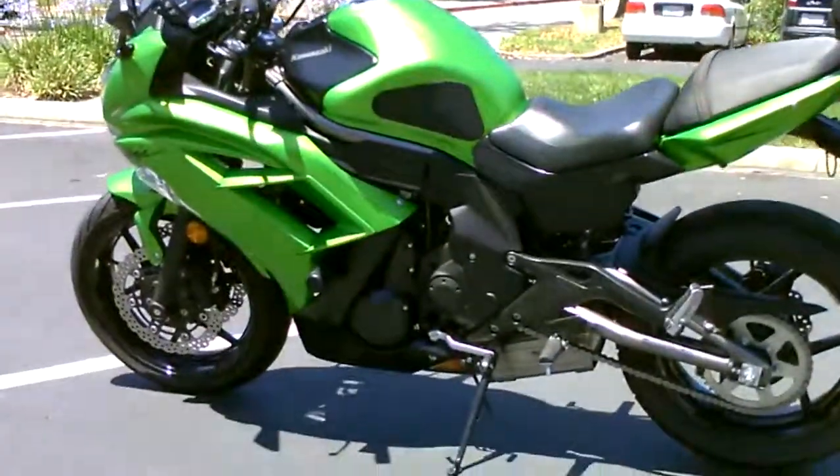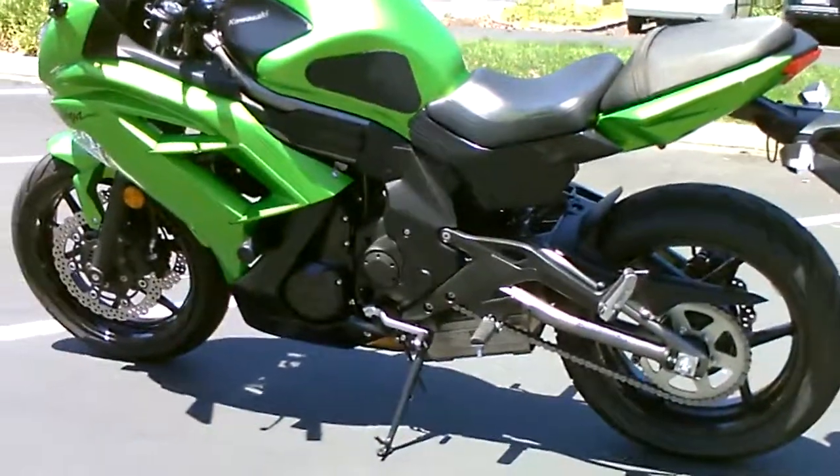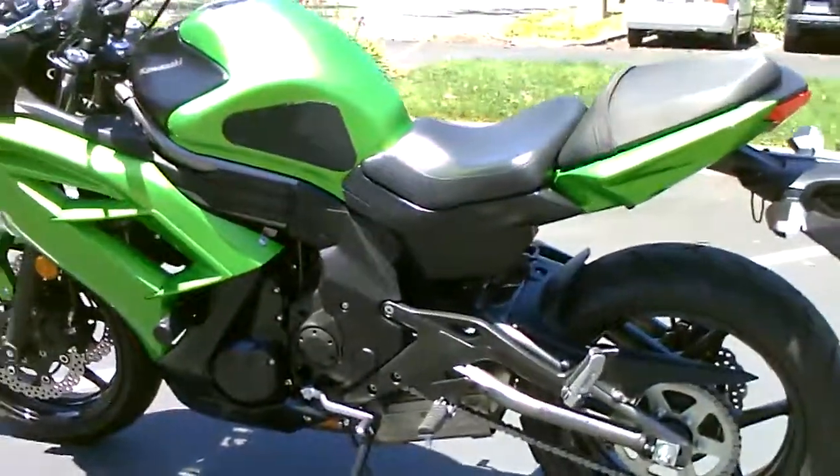Great commuter with high fuel economy in the mid-50s, only $6,299 here at Contra Costa Power Sports.